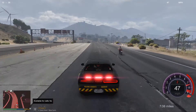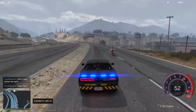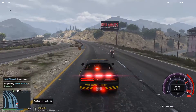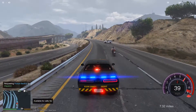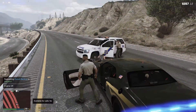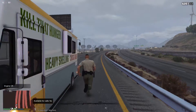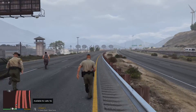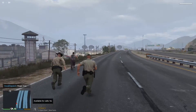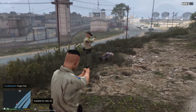Requesting pursuit backup. Dispatch, we are running on foot on US Route 13 northbound in oncoming traffic, requesting more units. Got him!